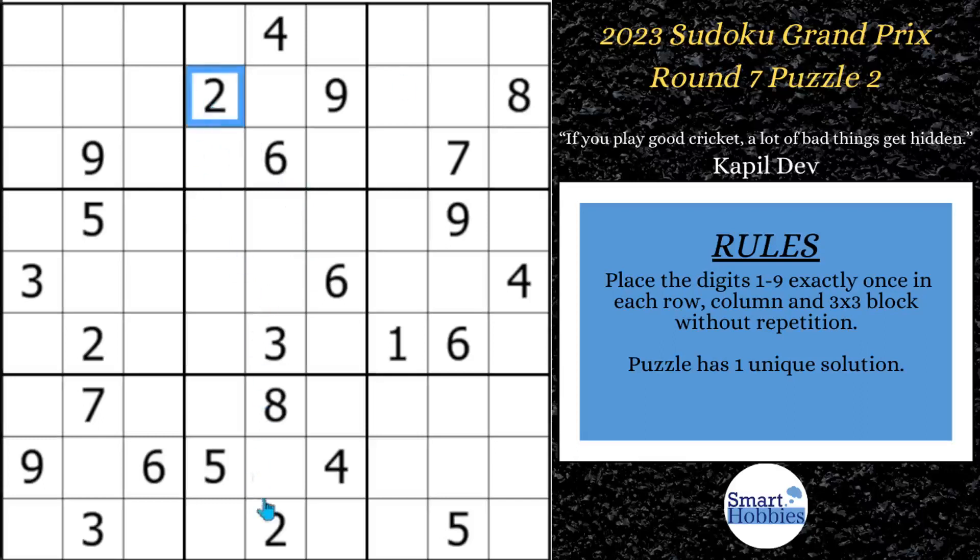First, you want to notice these twos here — this two means there's only one place for two in block five. Then you can see these two sixes, and this six means there's only one place for six in block four. We're just doing some simple cross-hatching. With the nines, this nine means a nine can't be in this spot, this nine means a nine can't be here, and this nine means a nine can't be in this spot. We can solve for a nine — it's a hidden single along column five. And with these two nines and these two nines, you can solve for a nine in block four.